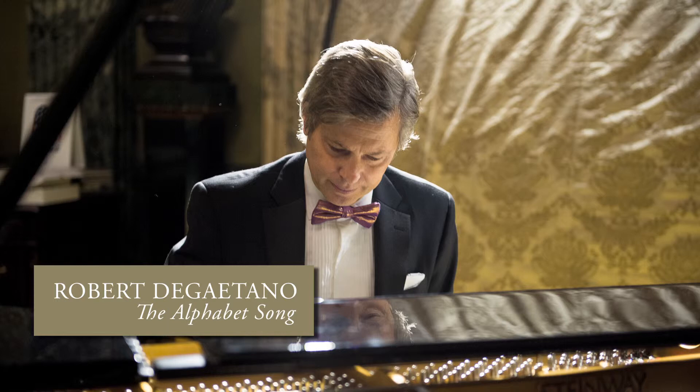Nine letters stand alone, with a proud and different tone. They are F, H, and L, and M, and N as well, to end this lonely crew: O, R, S.